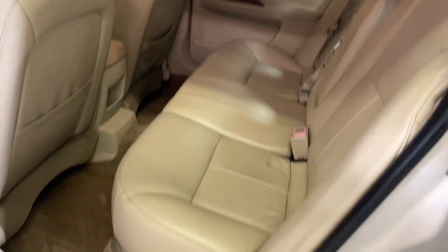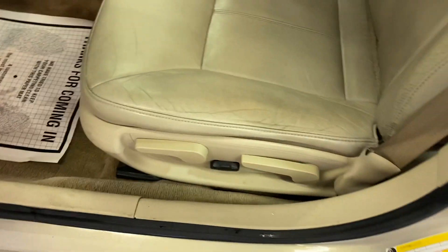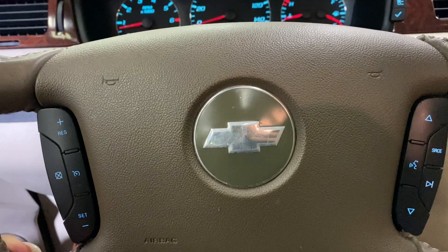You have your tan leather interior, sunroof, power locks and windows, semi-powered seats, AM/FM radio, CD player, heated leather seats, and cruise control settings in your steering wheel along with voice command.